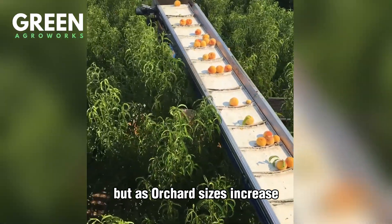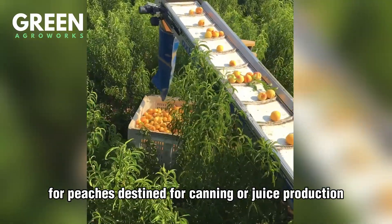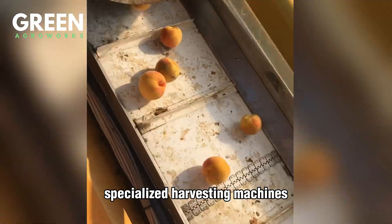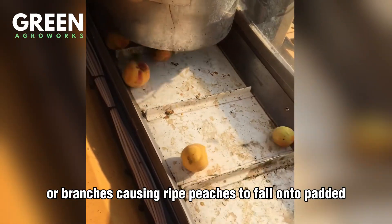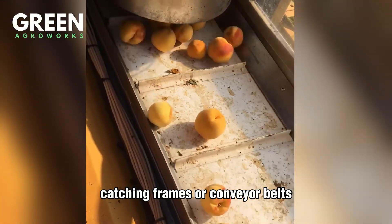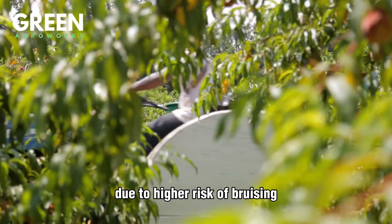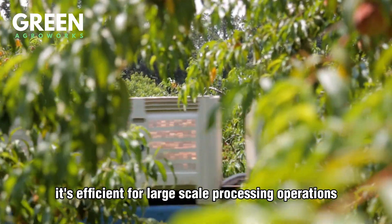But as orchard sizes increase, mechanized harvesting is becoming more common for peaches destined for canning or juice production. Specialized harvesting machines gently shake the tree trunks or branches, causing ripe peaches to fall onto padded catching frames or conveyor belts. While this method isn't ideal for the fresh market due to a higher risk of bruising, it's efficient for large-scale processing operations.